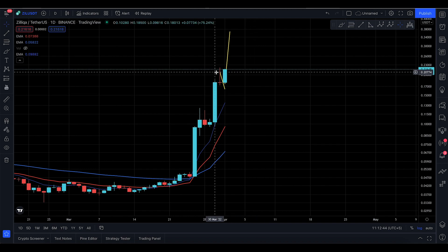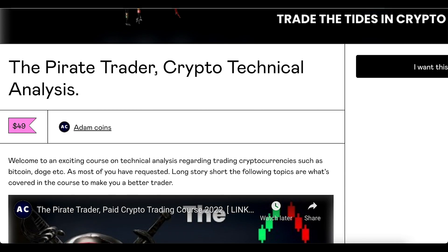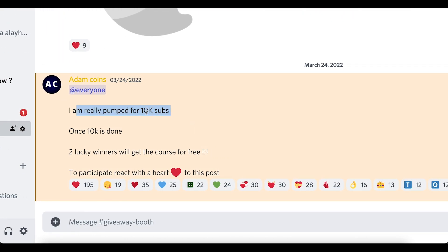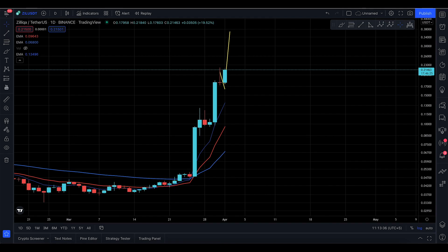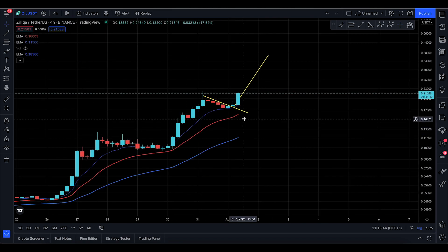If you guys can follow me, that would be amazing — we're near the 10k subscriber region. When I reach 10,000 subscribers, I'm going to give a trading crypto technical analysis course to two lucky winners. All you have to do is join the Discord, go to the giveaway booth, drop a heart react, and you're a participant. The course is also available for $29 using crypto as payment.